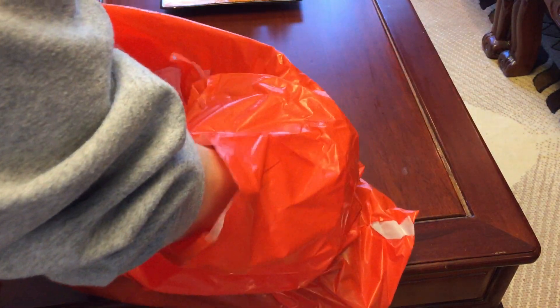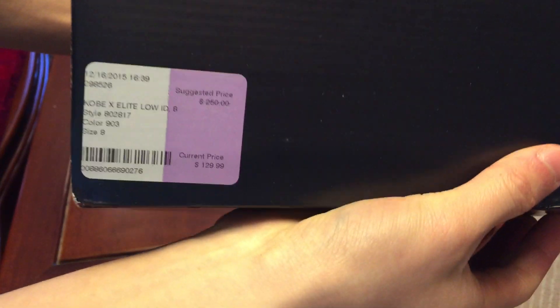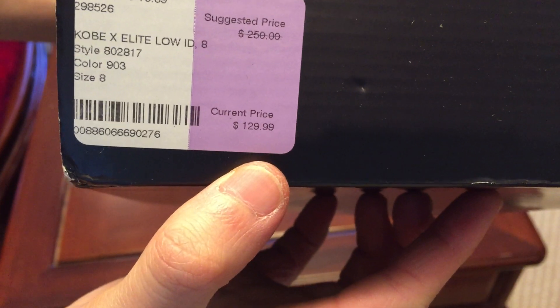What a huge bag. Here are the shoes — Kobe Elite Low IDs, size 8, my size. The price was $130 instead of $250.